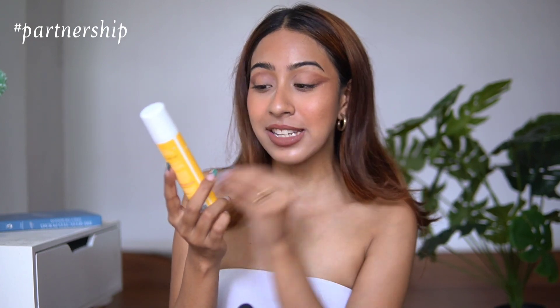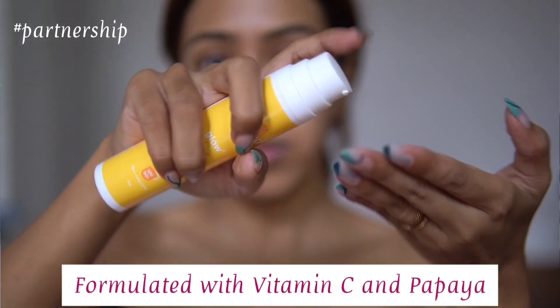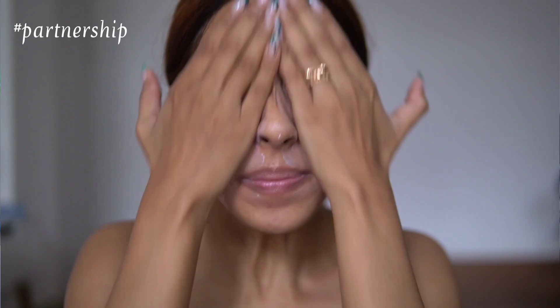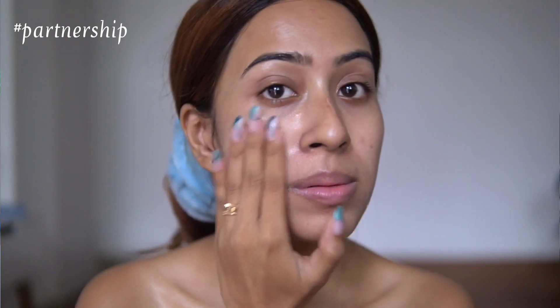The next product is also from Aqualogica — the Glow Plus Dewy Sunscreen, also infused with papaya and vitamin C. If you've watched my videos before, you've seen this sunscreen a lot because I religiously use it. It's my all-rounder favorite sunscreen. When I use this, I can actually skip my moisturizer. It contains no fragrance, has SPF 50, is nourishing and hydrating, and does not leave a white cast.